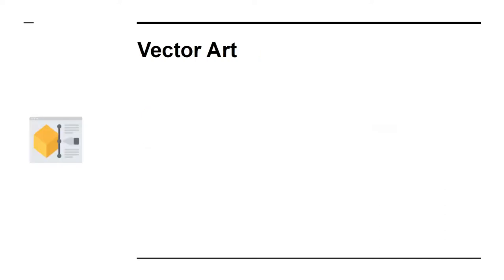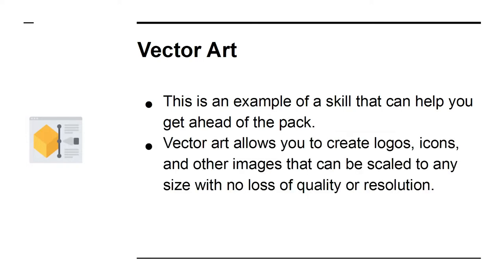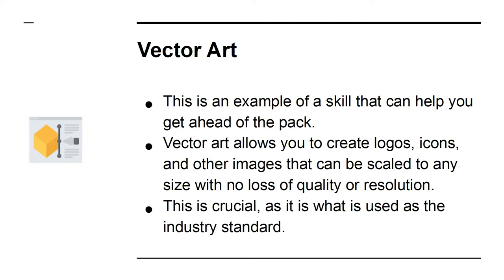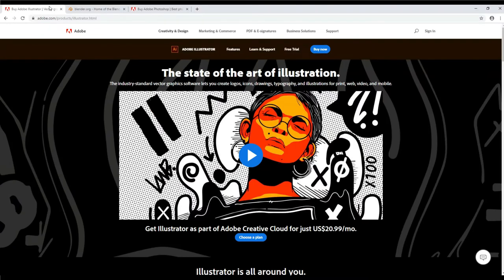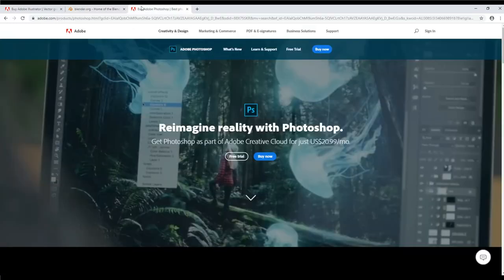Vector art is an example of a skill that can help you get ahead of the pack. Vector art allows you to create logos, icons, and other images that can be scaled to any size with no loss of quality or resolution — this is the industry standard. If you want to design your own elements and have them look professional, you need to learn tools like Adobe Illustrator. You can also gain a lot from learning to create 3D models in software such as Blender, and from using Photoshop to create amazing images for your posts and site.